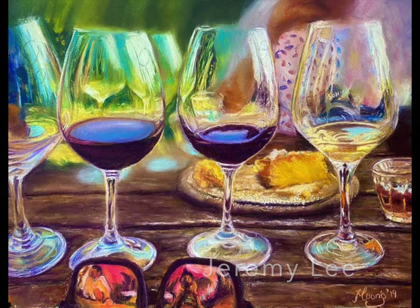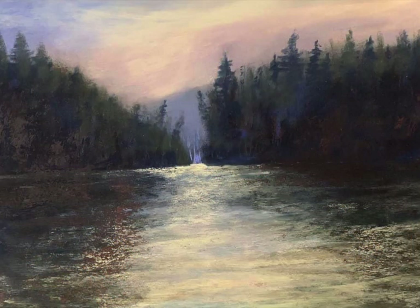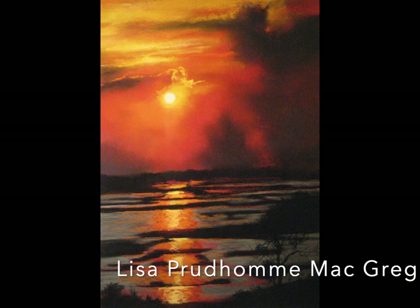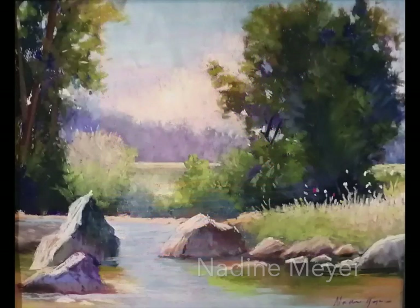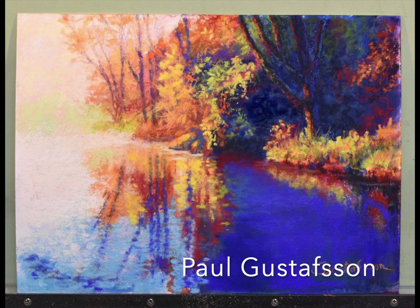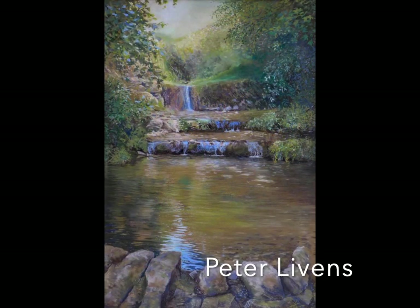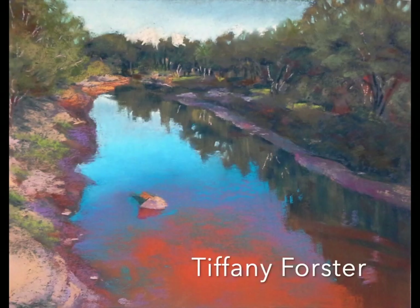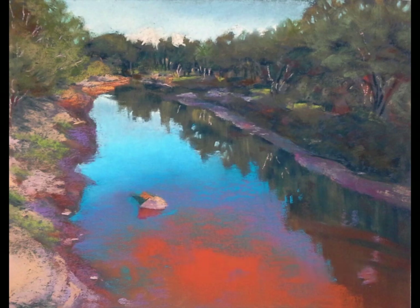This is the first month in our group where we have three categories: the advanced category you're seeing with these honorable mentions, an intermediate category, and a beginner category. Any of these paintings could have been chosen to be the group header. It is advantageous to submit a horizontal layout if you are considering becoming a header image winner, as it fits our group header better than vertical formats.